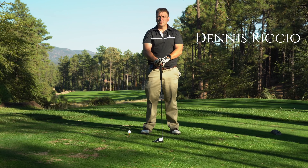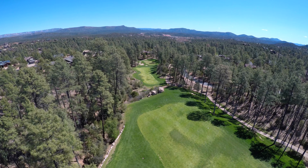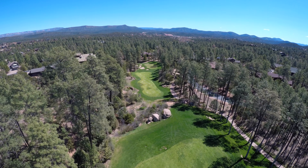Hello, I'm Dennis Riccio. Welcome to hole number 14, Elk Springs Par 5. The fairway follows the spring-fed creek lined by ponderosa pines along the way. Play from the elevated tee to the terrace fairway down below.